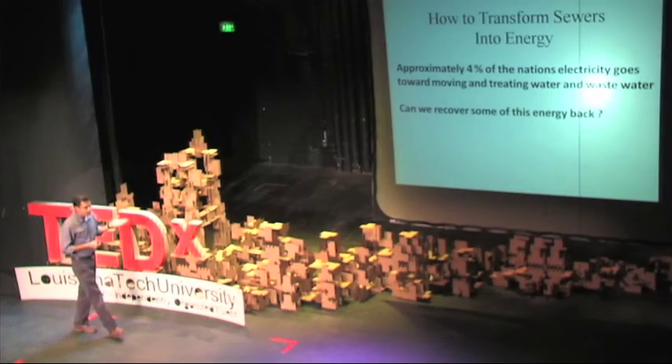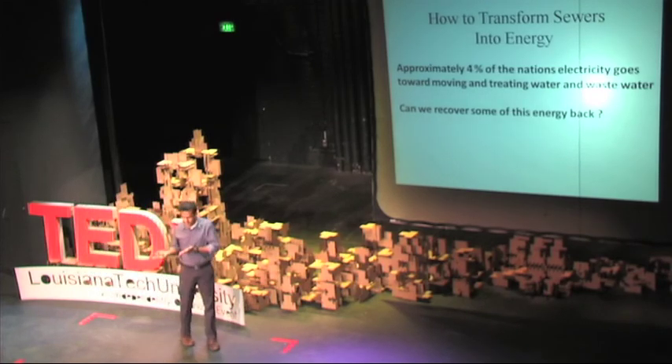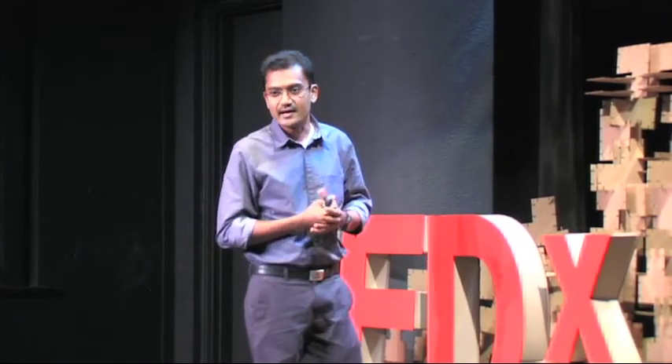Now, after you open your kitchen tap, what happens to all the energy? It literally goes down the drain. So the question is, can we get it back? How do we get it back?